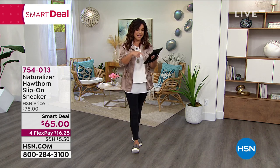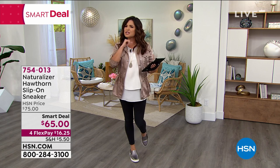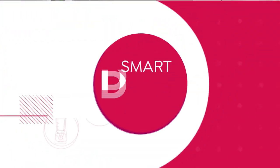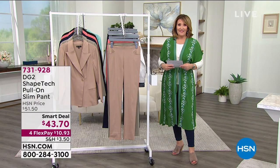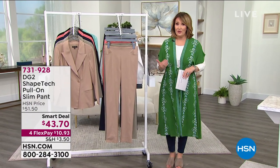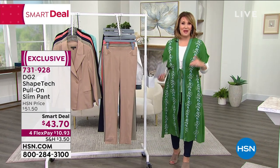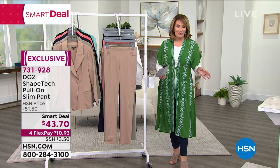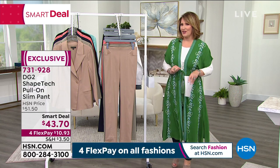There's so much to see tonight — I think it's going to be a record setter for the most number of items in a show. We are packed to the hilt. We have another smart deal to share right now. If you see anything you'd like, you're welcome to join us. Use express ordering. Get engaged with us on Facebook — we'd love to have you join the fashion conversation.